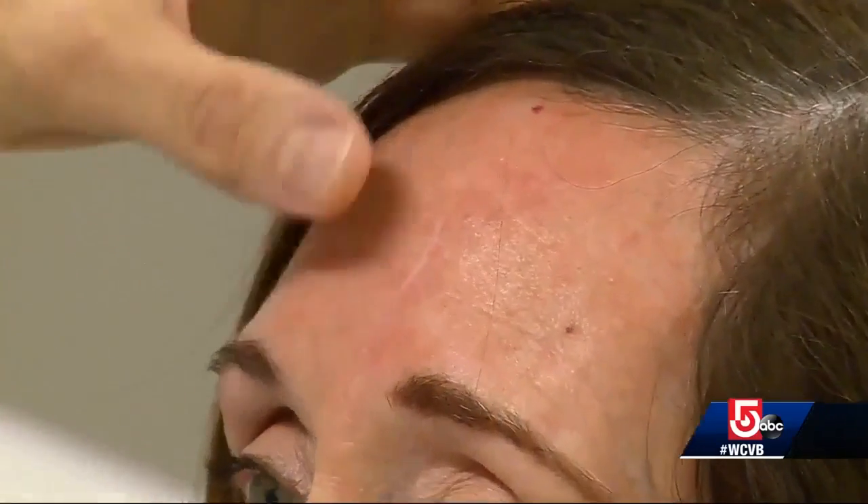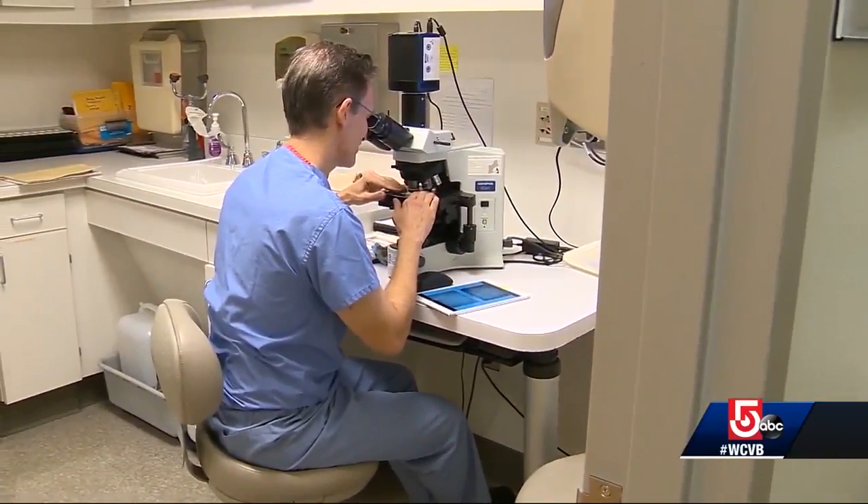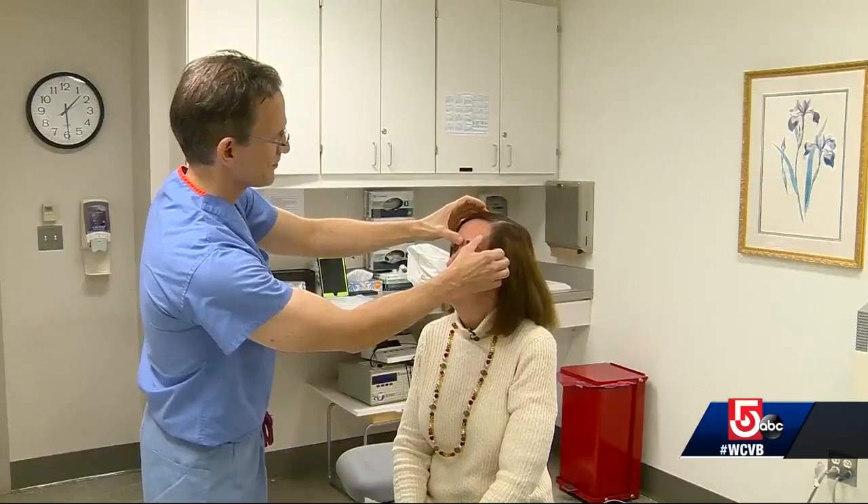Christine Donahue recently underwent skin cancer surgery. She just noticed a little spot that kept scabbing over and never really healed. She was referred to Dr. Victor Neal, director of dermatologic surgery at Mass General Hospital, after a biopsy showed cancerous cells.